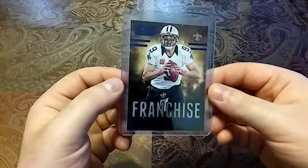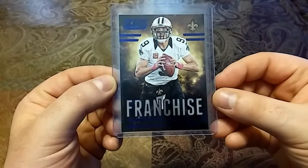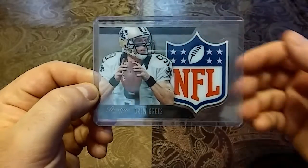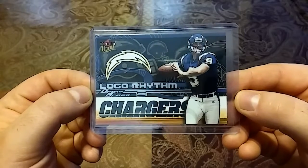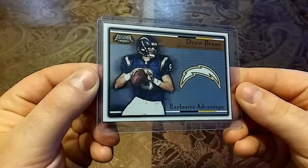Let's get into the Drew Brees pickups first. We'll start off with this 2014 Score Football Franchise — nice clean card, love the blue lettering. We have another 2014 Prestige see-through acetate card — another really clean looking card. Then we have a 2002 FLEER Ultra — I just love the colors on this, they really pop. Then we have a 2002 Exclusive Advantage — nice mirror card, nice gloss, really like that.